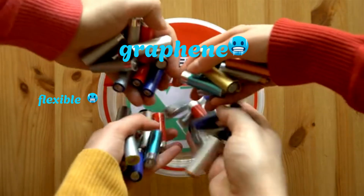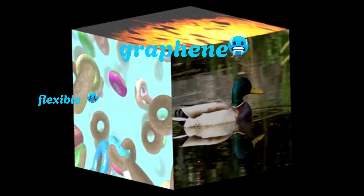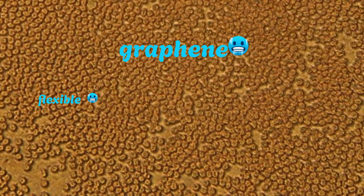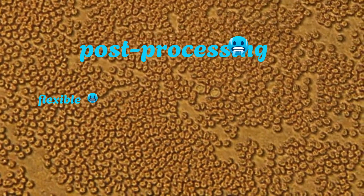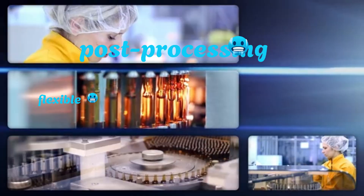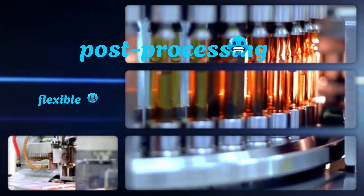Their devices stored more energy than many conventional carbon electrodes and degraded safely in the environment after use. A third example: a team at the Karlsruher Institute of Technology in Germany used fungal chitin — the tough cell wall material found in mushrooms — as a sustainable electrolyte membrane. It performed well in microbial fuel cells and had the bonus of being edible.